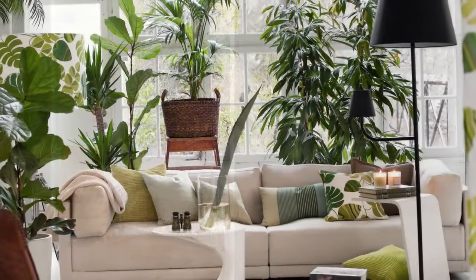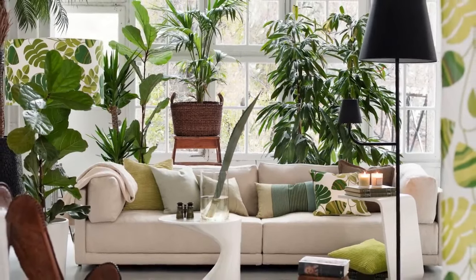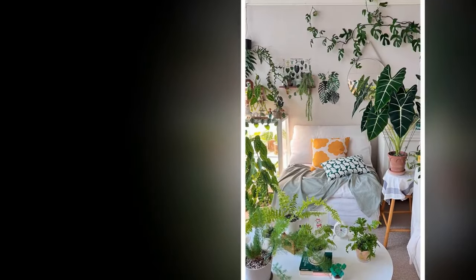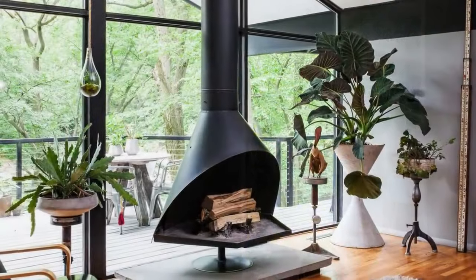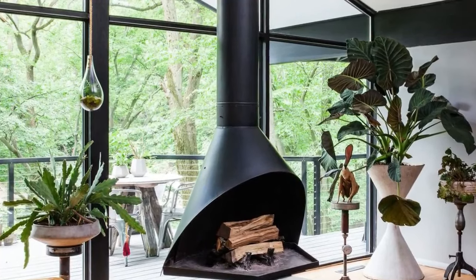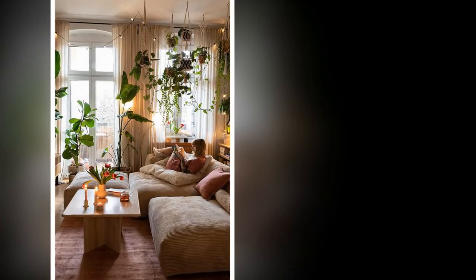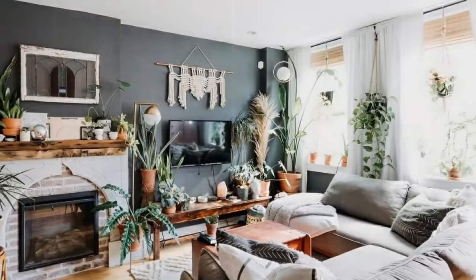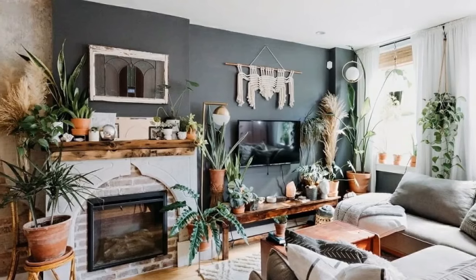Incorporating plants into a modern minimalist living room is a wonderful way to enhance the space's aesthetic and ambience. By choosing the right plants, using simple and stylish planters, and placing them strategically, you can create a harmonious balance between nature and minimalism. The result is a living room that is not only visually pleasing but also a soothing and inviting retreat, whether you prefer a few statement plants or a subtle scattering of greenery.